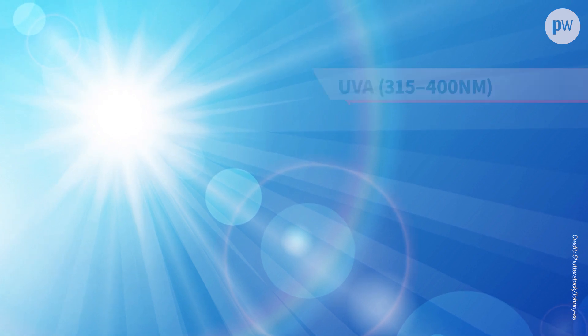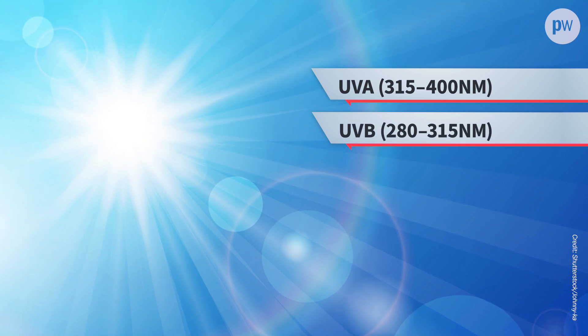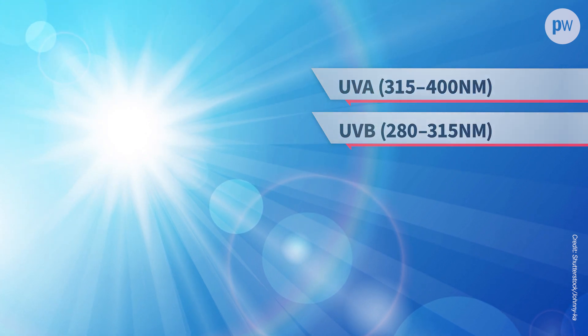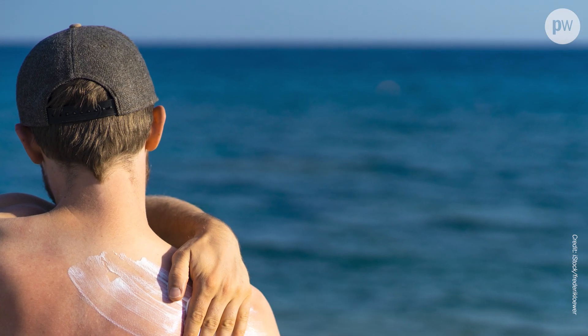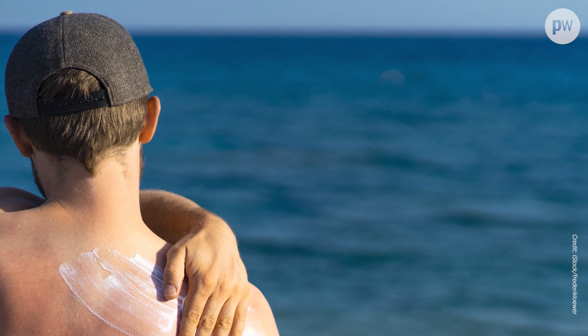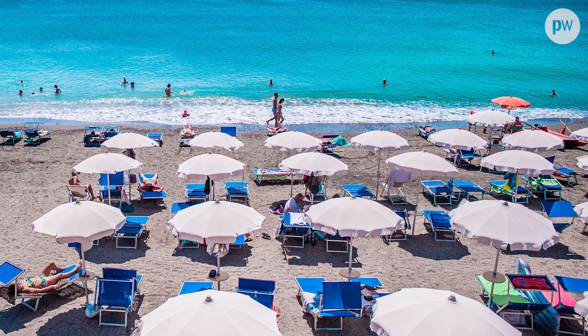When it comes to UV light we are most familiar with UVA and UVB, the bands of sunlight that filter through the atmosphere and make it to the Earth's surface. In moderate doses it's good for us in a number of ways, but overexposure can cause sunburn or even cancer, so that's why we slap on the sun cream or shelter under the parasols.